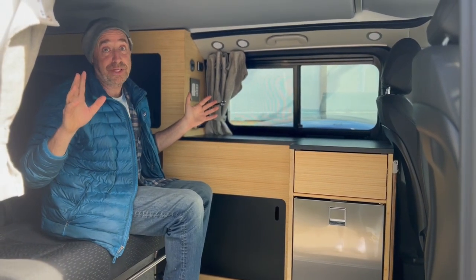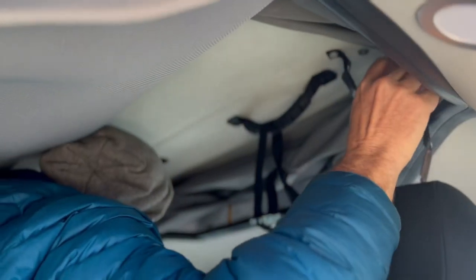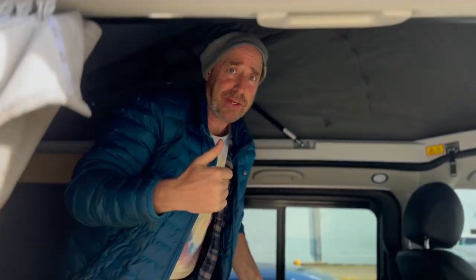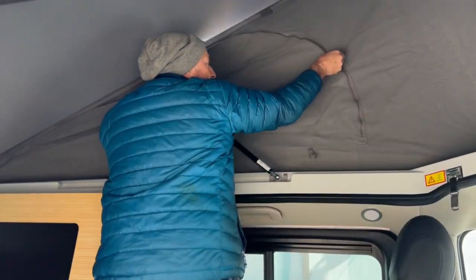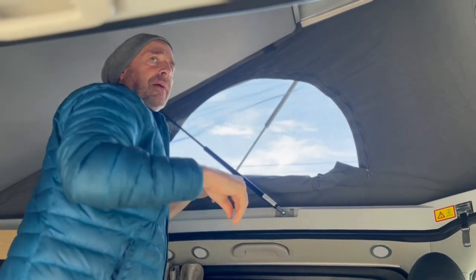Now let's talk about the pop top, because it is fundamentally different. I'm going to pop the top and show you what I love about it. First of all, it goes up incredibly easy — just undo these straps, undo these little hooks, push it up, and voila, the pop top is up. I push the top all the way up with the bed. Come back in and look at this — I can stand up the whole length of the van. Really fun and interesting. There are three windows.